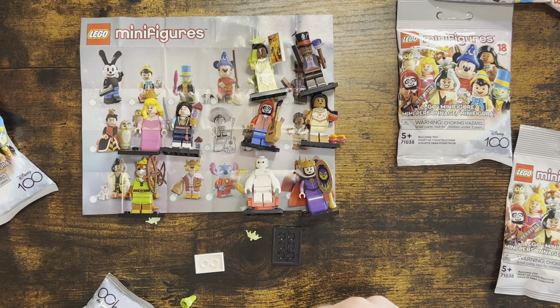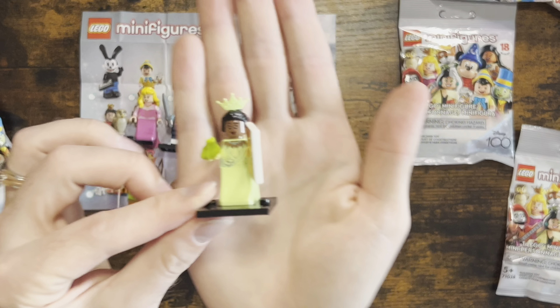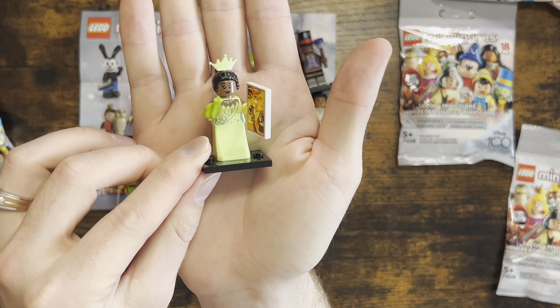We got Tiana! So we have a double of Tiana. If anyone out there is looking for a Tiana, this one will be up for trade.